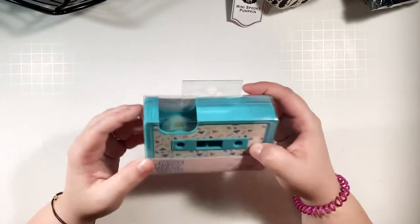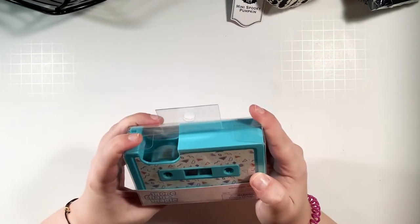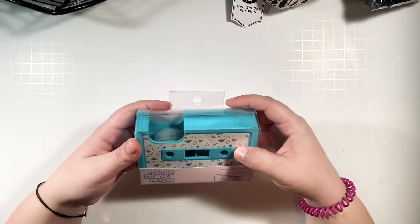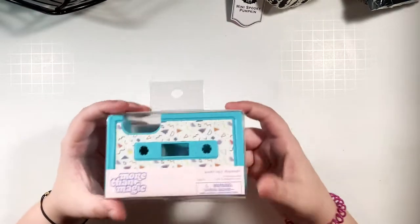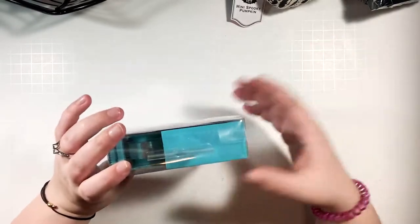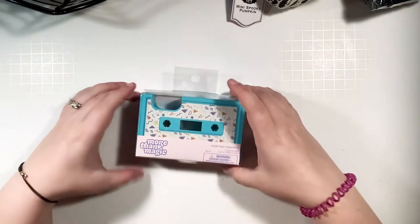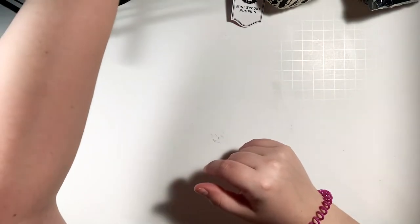This was also from Target and I lost my mind when I saw it. It's from the More Than Magic kids back-to-school collection — I don't care, it is very cute. It's a washi tape dispenser shaped like a cassette tape. How was I supposed to not buy this? It came with a roll of iridescent washi tape included and it was only five dollars.